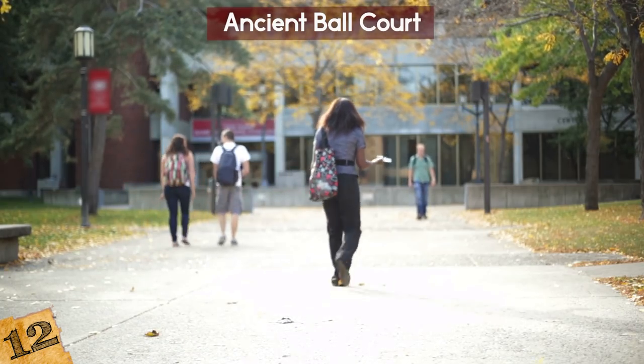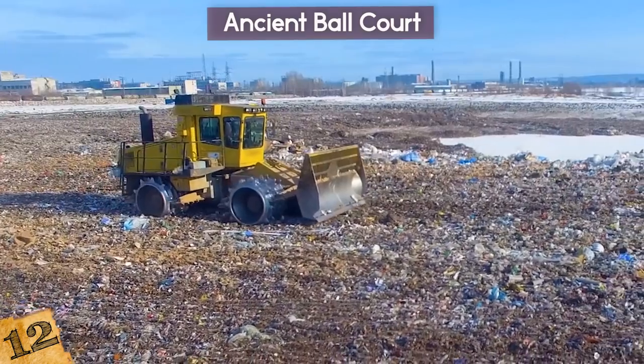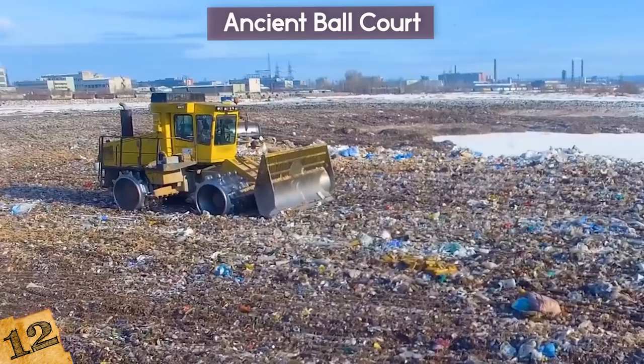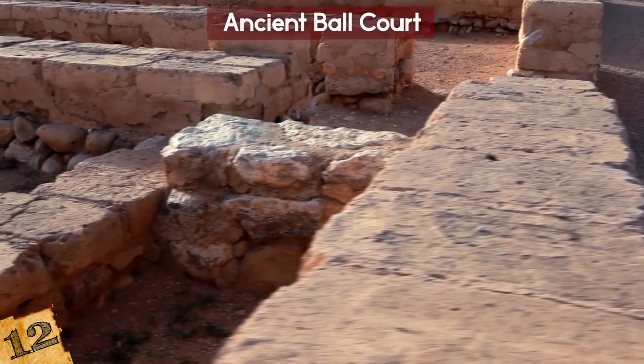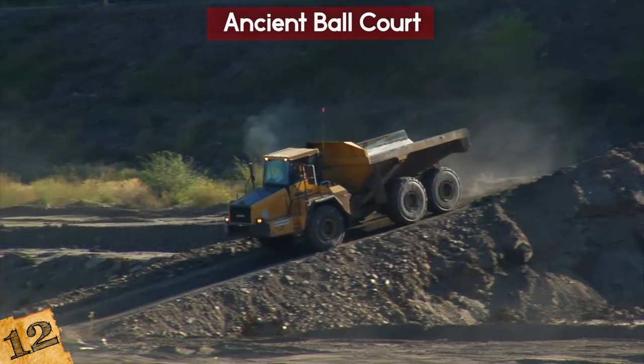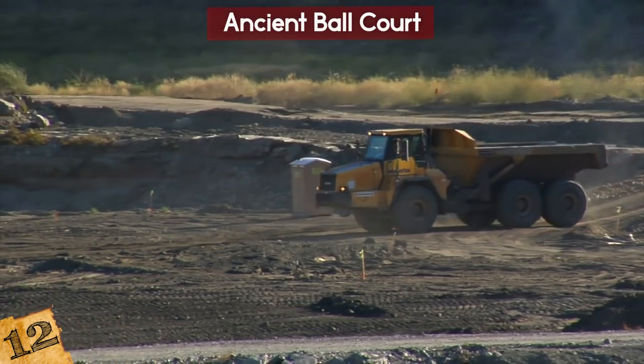Nearby, a university was about to start building a basketball court for its students, but when they brought in the bulldozer, it crashed into a large stone that was impossible to move. It also had a pinkish hue and looked old, so they called archaeologists in to check it out. Turns out, they had to pick a new spot for their basketball court because the Mayans had already beat them to it.